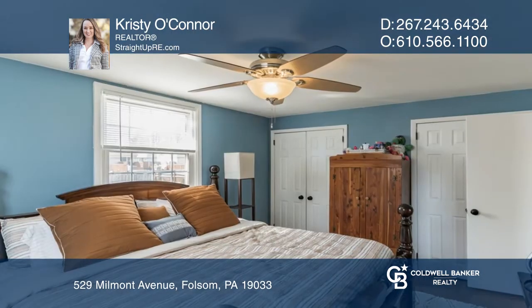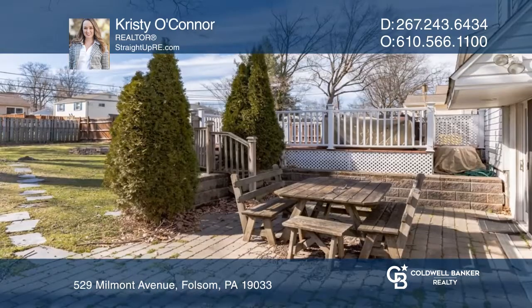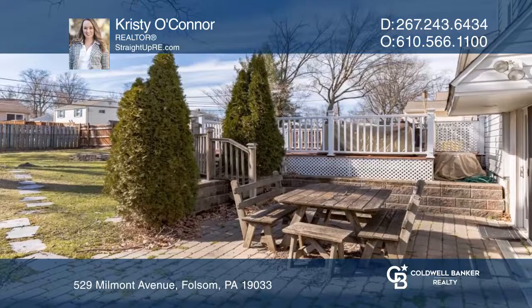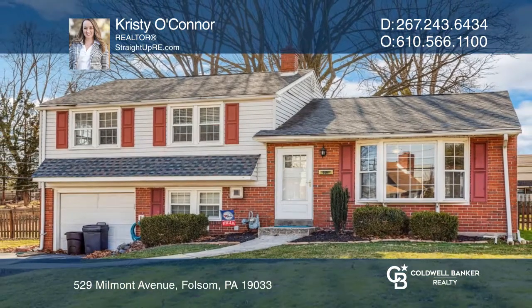Three bedrooms and a full bathroom are found on the upper level, while the lower hosts a family room, patio access, a powder room and more. Hear all the details when you tour with Christy O'Connor.